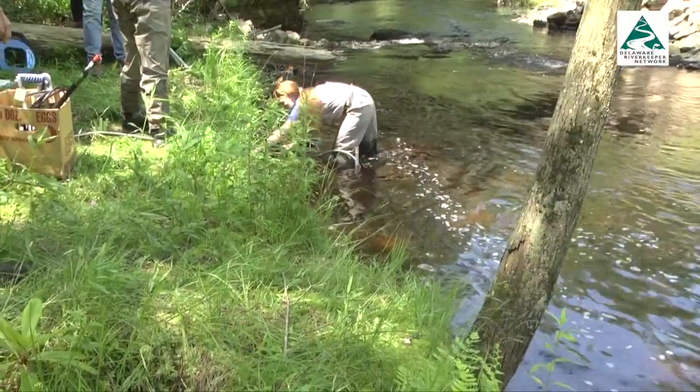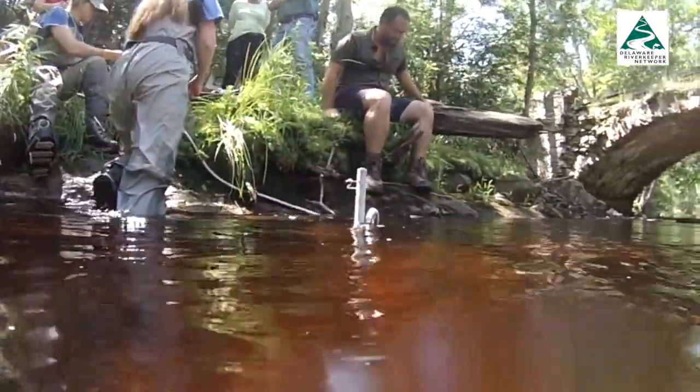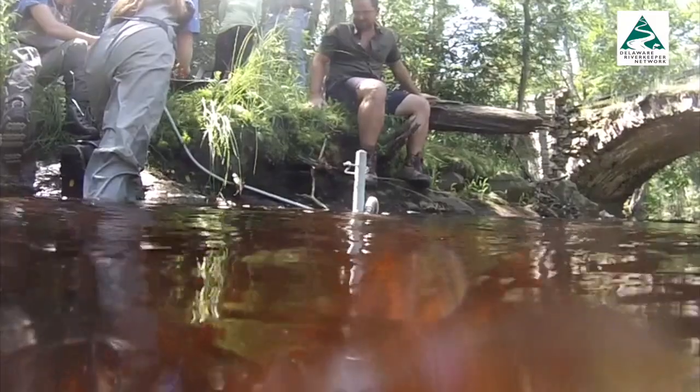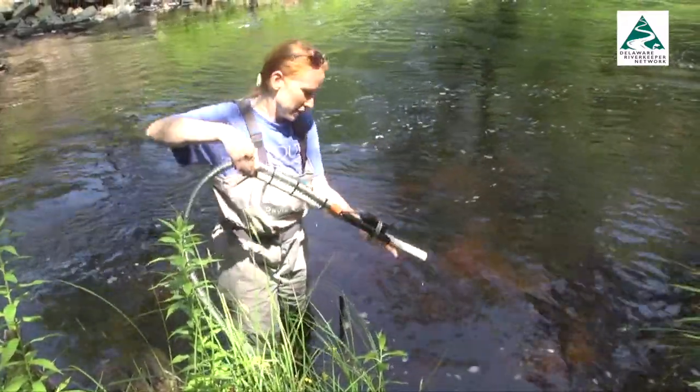Several key factors determine the placement — depth and location near the stream bank. It's an optical backscatter sensor, so it is sending a light about a foot out into the water column and measuring what particles are reflected back to the sensor. So if anything is in the way of the field of vision, it'll foul your turbidity readings.